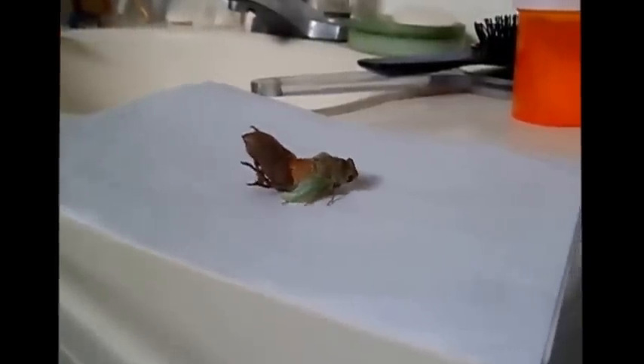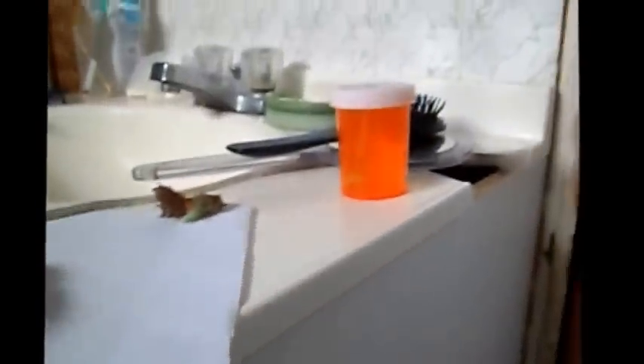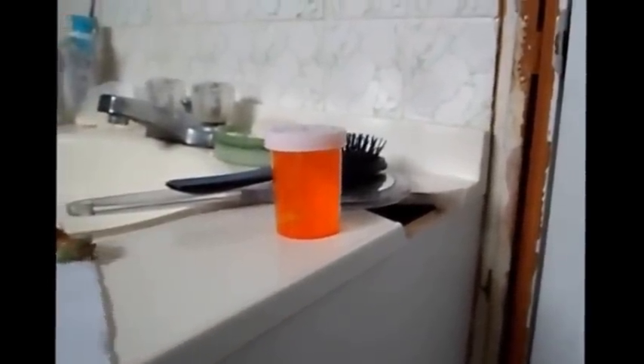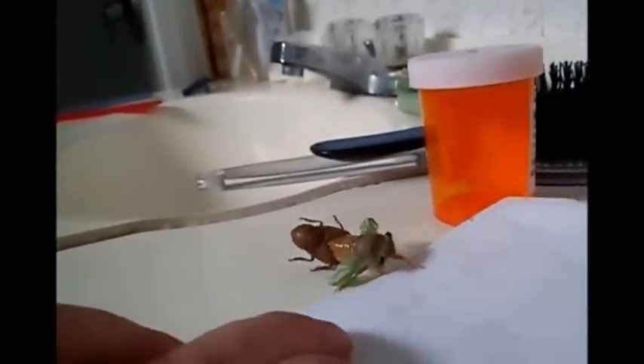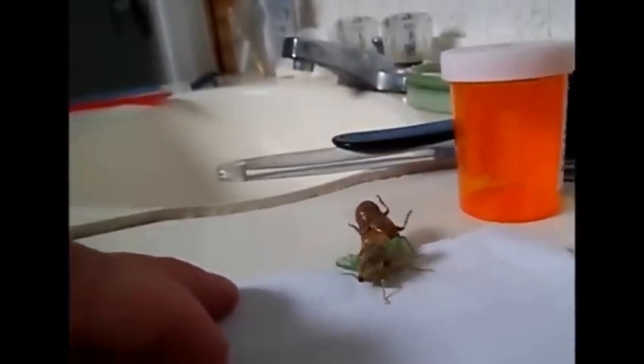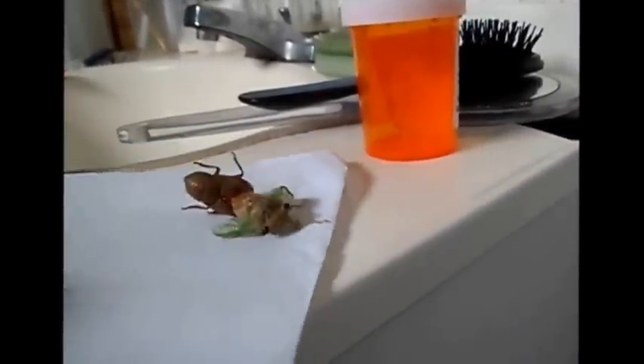It's trying to wiggle itself out, slowly moving. Come on, come on — there it goes! Look at that. I've never seen anything like it. Wow, that's wild — nature in action, really wild.